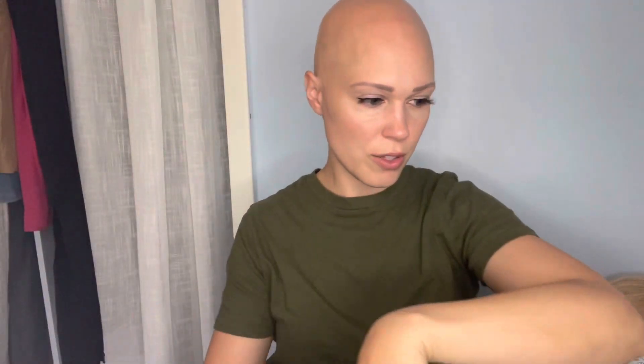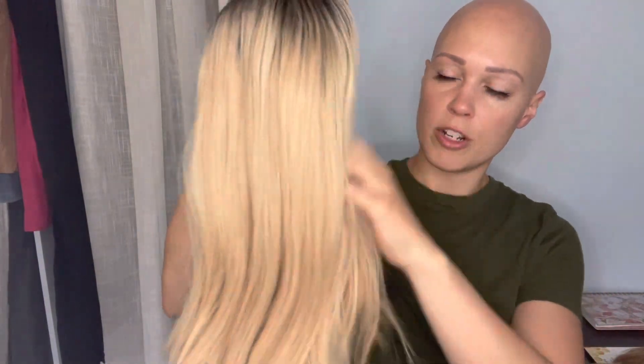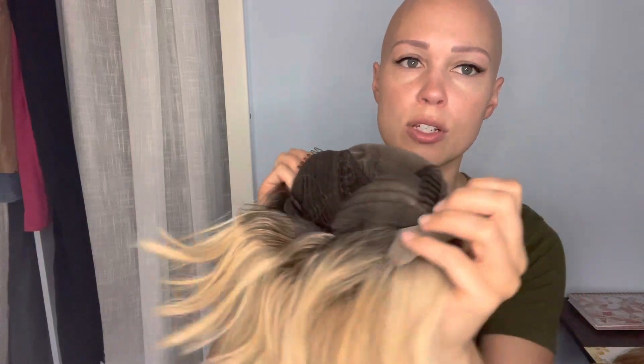Isn't that color just gorgeous? I'm obsessing! The last one I want to show you is Emotion. Emotion is an adorable little 12-inch bob in Venice blonde. She is 100% human hair, has a dark root, lace front, adjustable tabs, and combs with a wefted back.